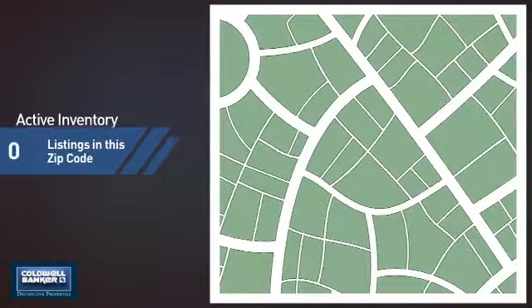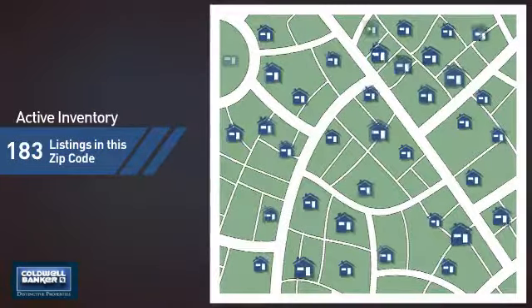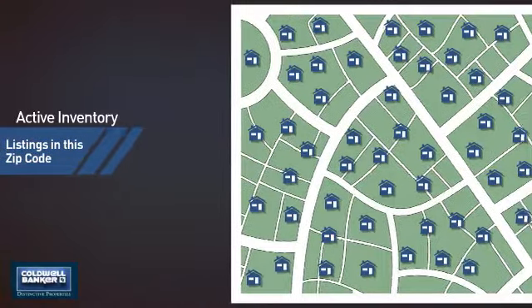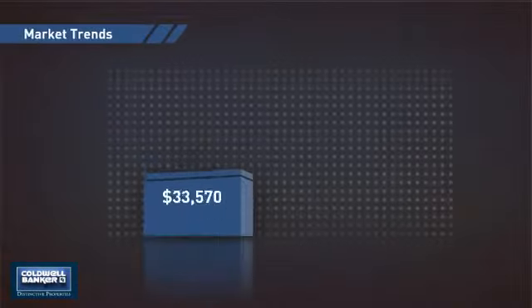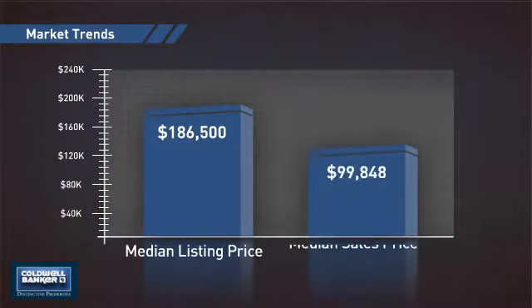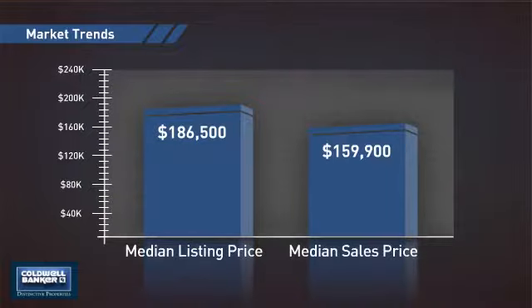Wondering how it stacks up against the competition? There are now just over 180 homes on the market within this zip code, with a median list price of just under $190,000 and a median sale price of just under $160,000.